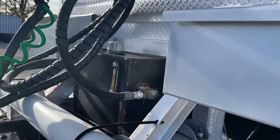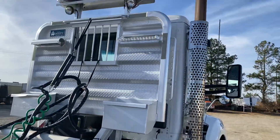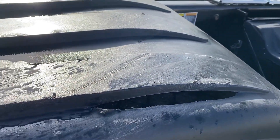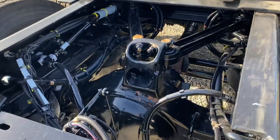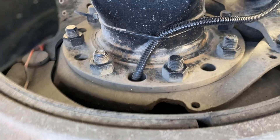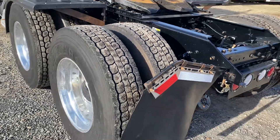So there's your headache rack and your wet kit — two line system. Rubber's good all the way around. Got a split in that plastic fender there. Right around 50% on the brakes. All aluminum, air slide fifth wheel.